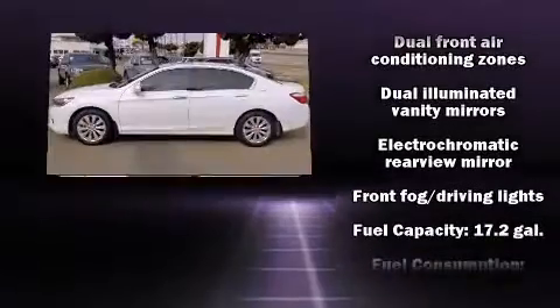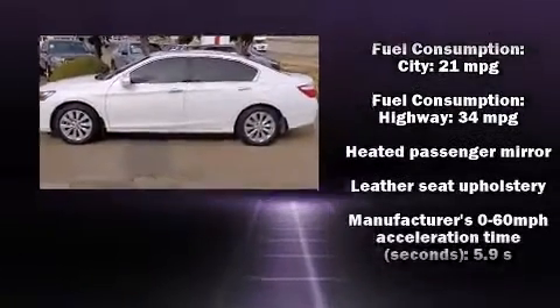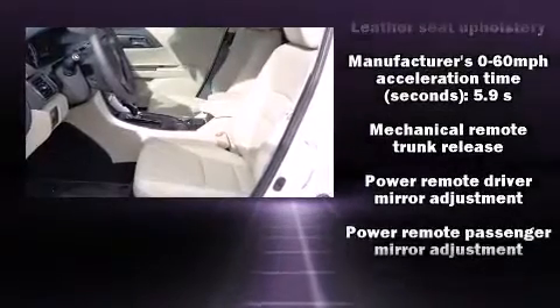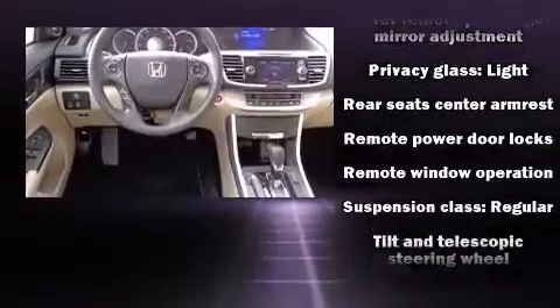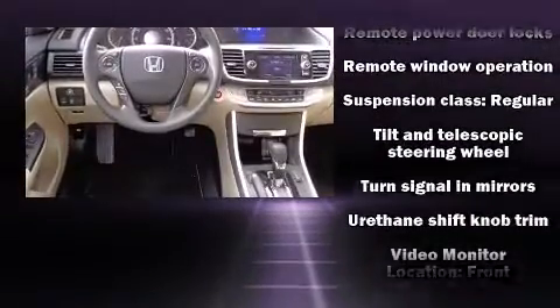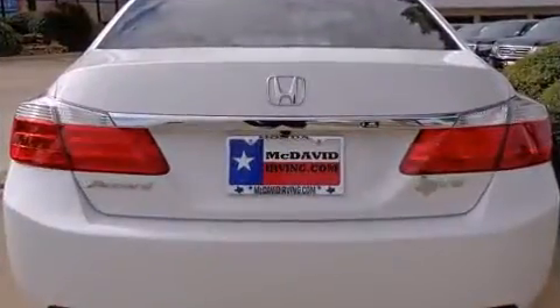Honda also prioritized safety and security with features such as head curtain airbags, front side impact airbags, brake assist, ignition disabling, and four-wheel disc brakes with ABS. With electronic stability control supplementing mechanical systems, you'll maintain precise command of the roadway.